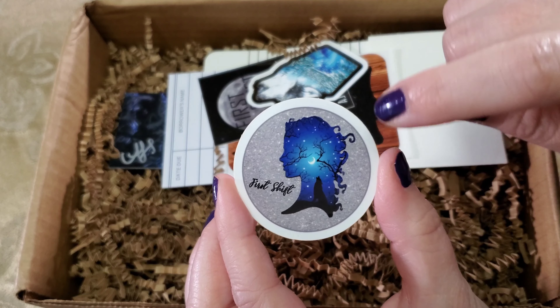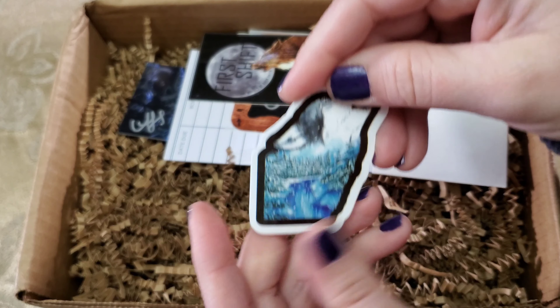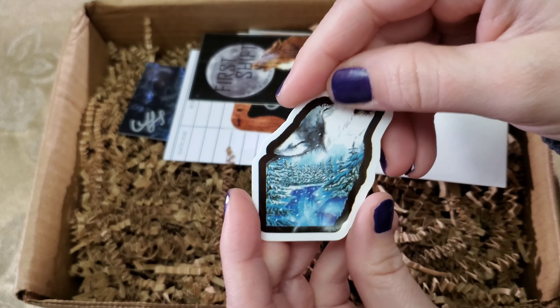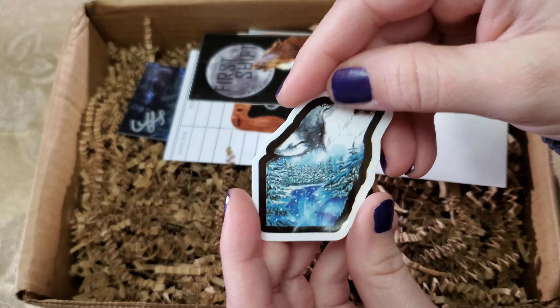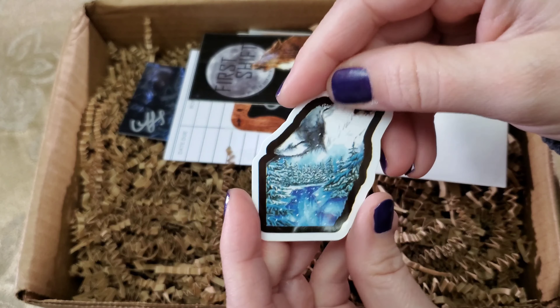That's a wolf on there. Sorry, I couldn't really see it. Now I see the wolf with the ears. That's lovely. I love it. Moving on. Another great sticker — it's a howler.